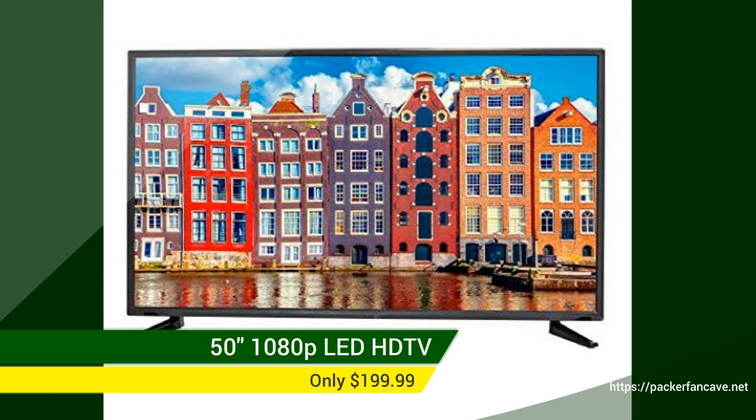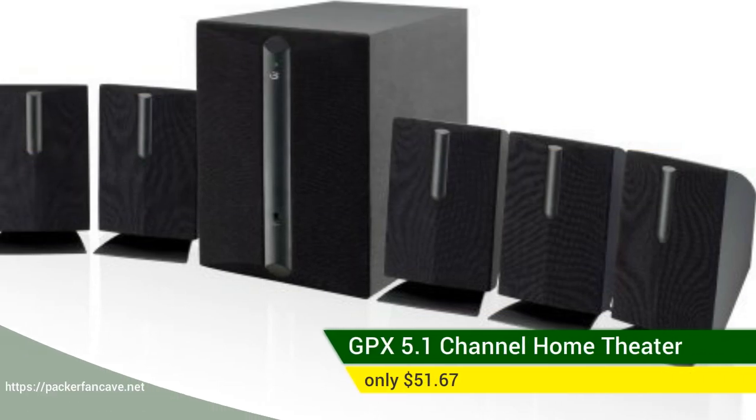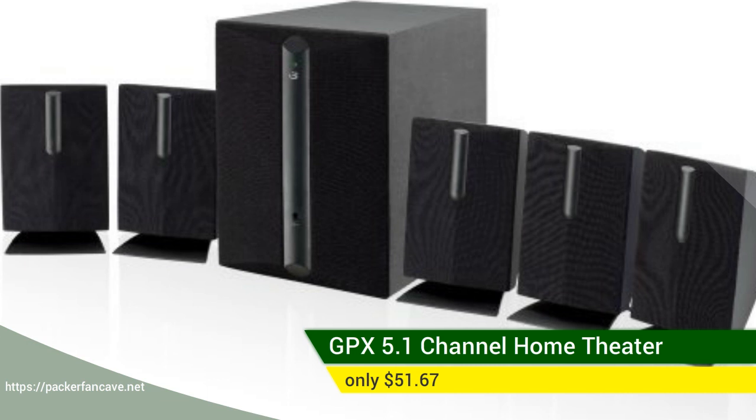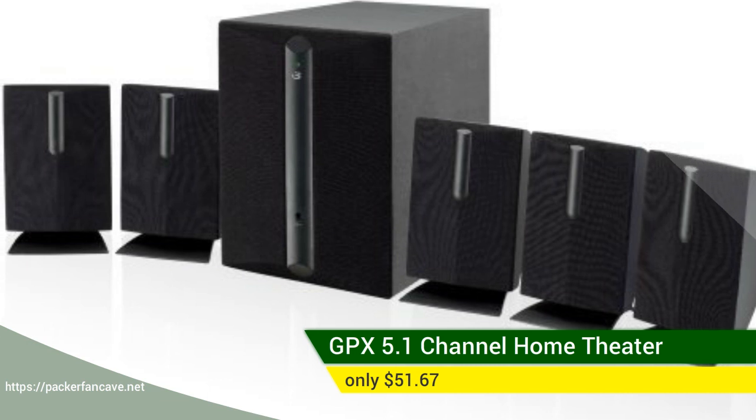Or make games in your Packer Fan Cave sound like you're at the stadium with this GPX 5.1 channel home theater speaker system for only $51, and it comes with free shipping. If you want to add comfort and style to your Packer Fan Cave,